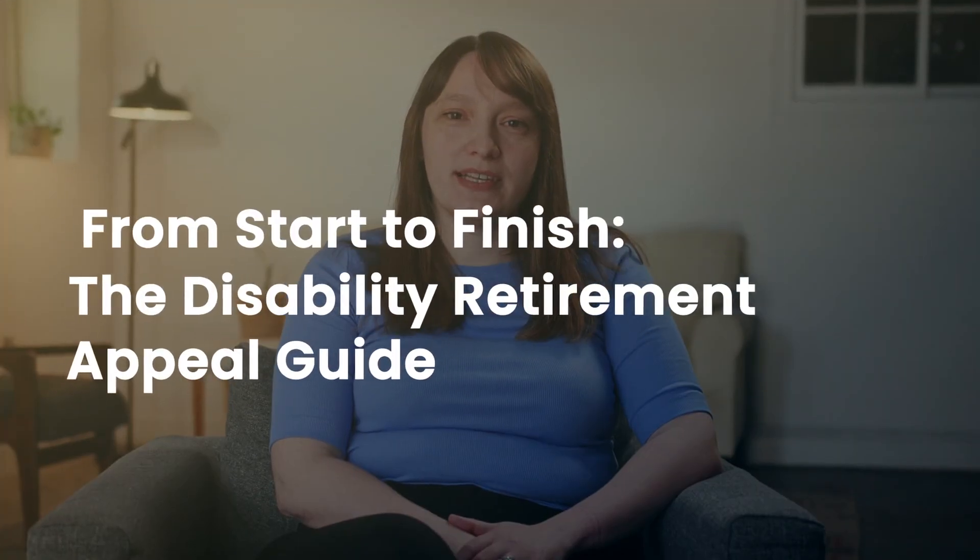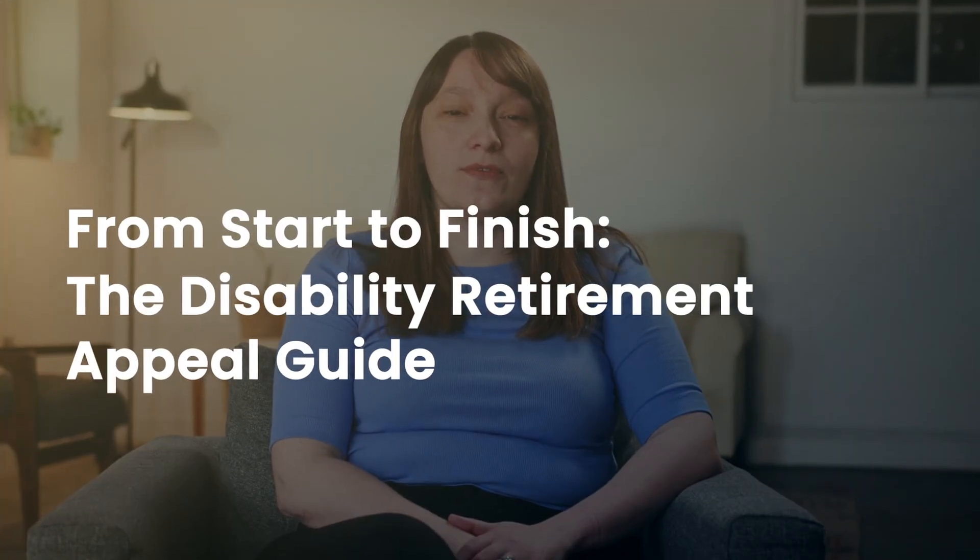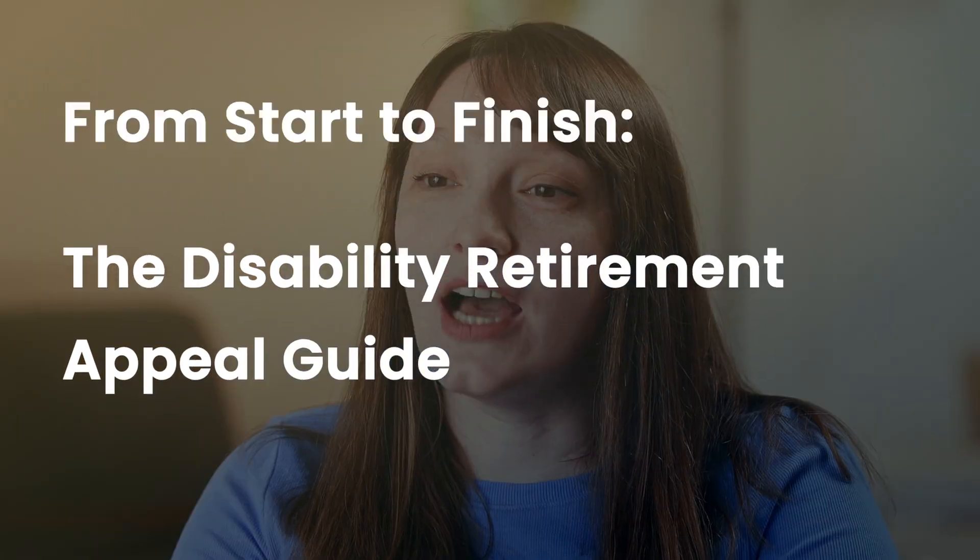Hey everyone, I'm Leah Bachmeier-Killey, a partner and lead attorney at Harris Federal Employee Law Firm. Today we're discussing the appeals process for federal disability retirement from start to finish. I'm going to guide you through exactly what happens if your application is denied by the OPM and explain what your options are and what rights you have.